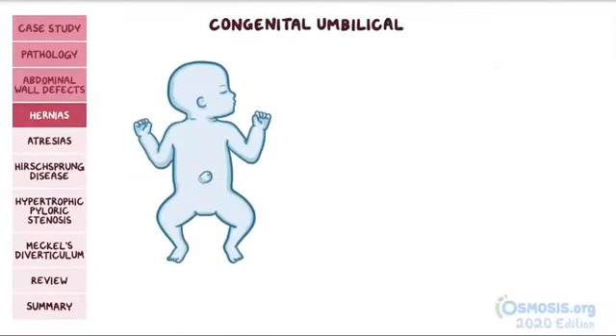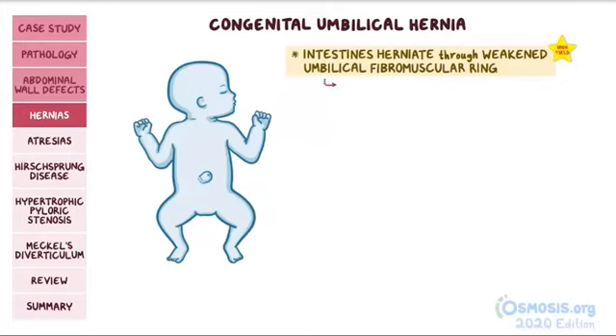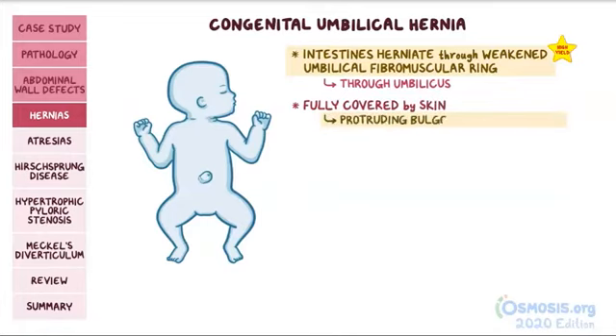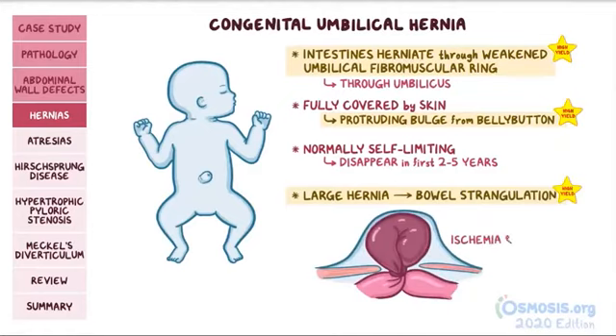Next, we have congenital umbilical hernia, which is when the intestines herniate through a weakened umbilical fibromuscular ring. The intestines herniate through the umbilicus instead of to the right of it, like in gastroschisis. Unlike gastroschisis, the intestines are fully covered by skin, so it looks like a protruding bulge from the belly button. Normally, umbilical hernias are self-limiting and disappear within the first two to five years of life. However, a large hernia can cause bowel strangulation, resulting in ischemia and necrosis.